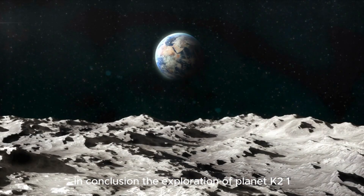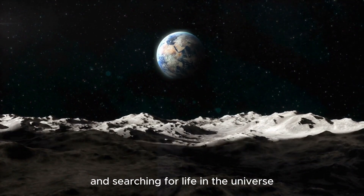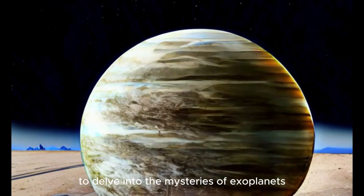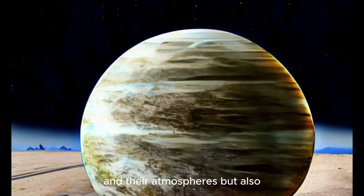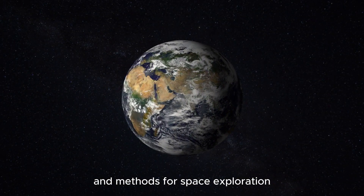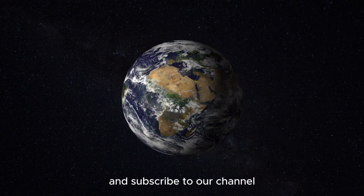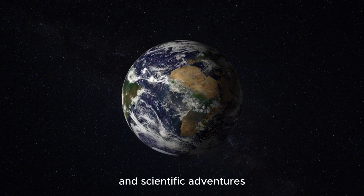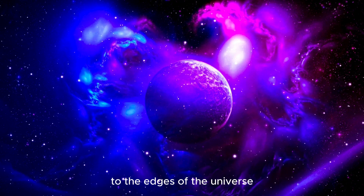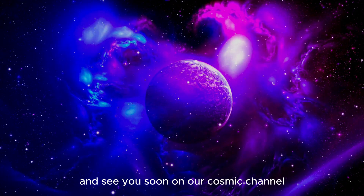In conclusion, the exploration of planet K2-18b opens up exciting perspectives for understanding the cosmos and searching for life in the universe. It not only provides a unique opportunity to delve into the mysteries of exoplanets and their atmospheres, but also inspires the development of new technologies and methods for space exploration. Don't forget to like this video and subscribe to our channel to stay updated on all new discoveries and scientific adventures.